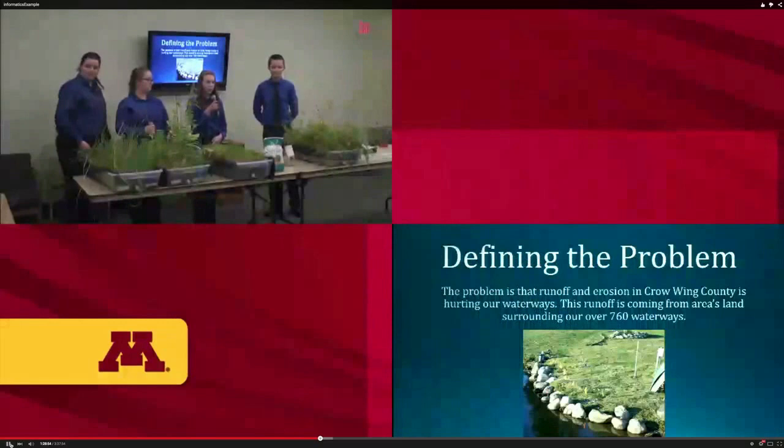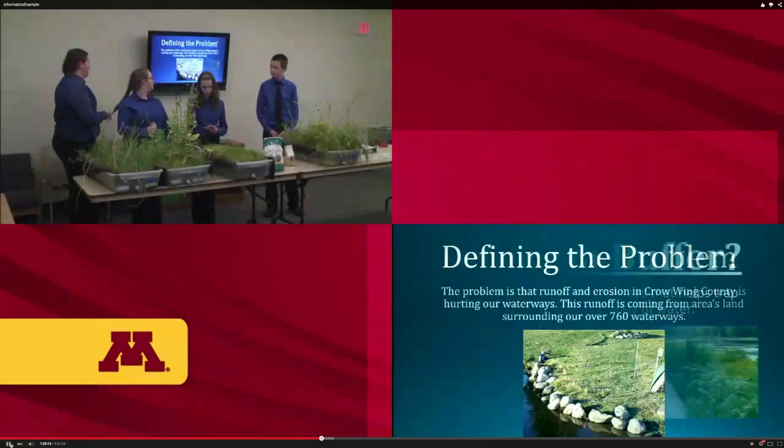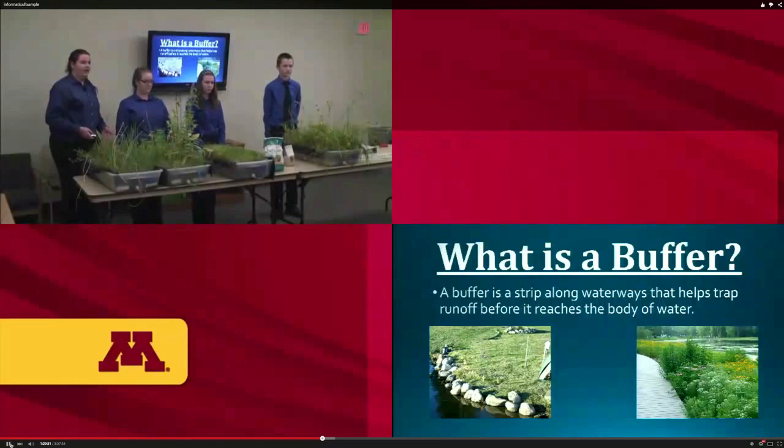The problem we found in our area is that runoff from land such as farms or residential areas is getting into the waterways, causing algae blooms, excessive weed growth, the death of fish, and opening the gateway to invasive species. About a week ago in Alexandria, a dog was actually killed after ingesting blue-green algae, which is the algae found most often in our area.